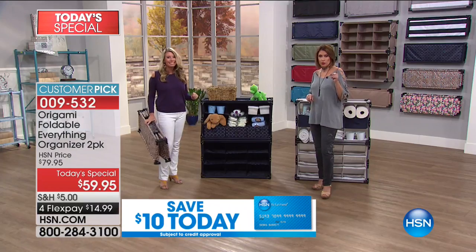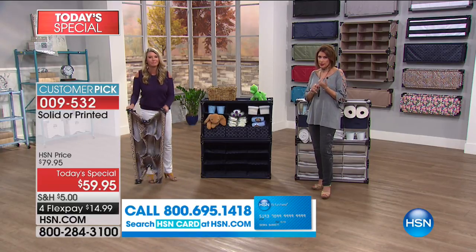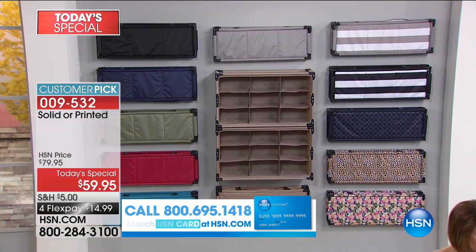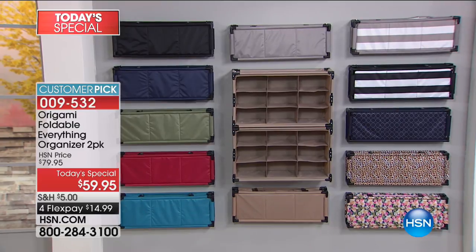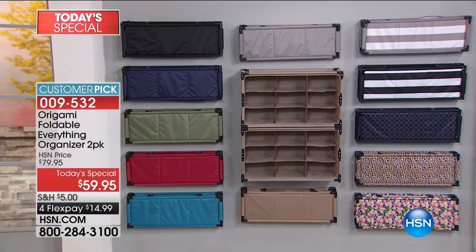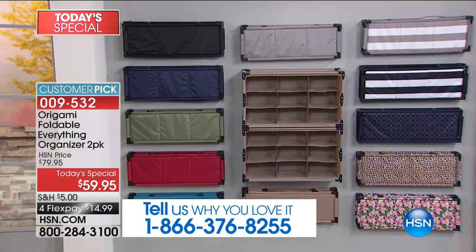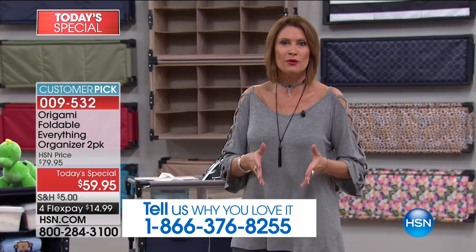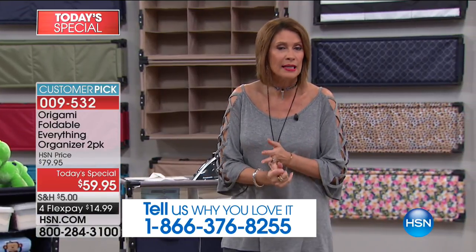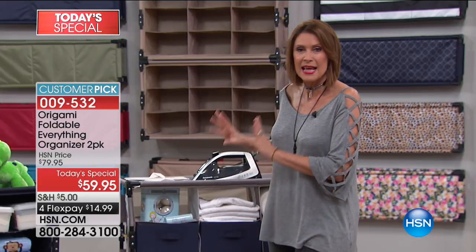Inventory update: solid gray has 390 left, gray stripe just over 500, navy trellis fewer than that — and we could lose all three in this presentation. This is smart organization for your home. You know Origami in terms of their quality and their smart design, so we're giving you the chance to get organized in a way that will enhance your home and look absolutely beautiful.